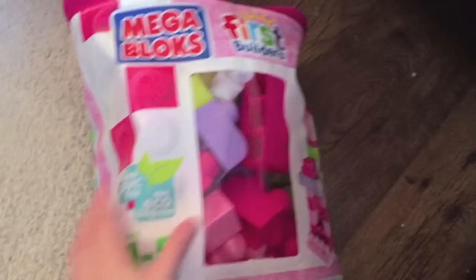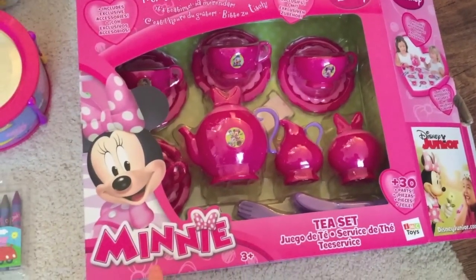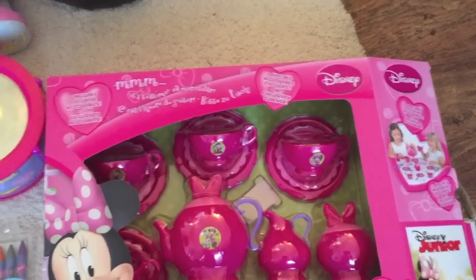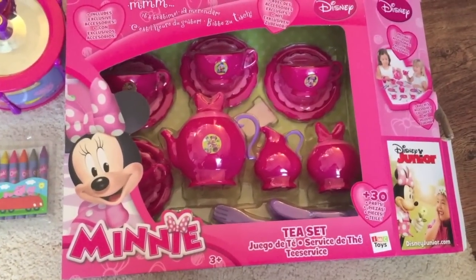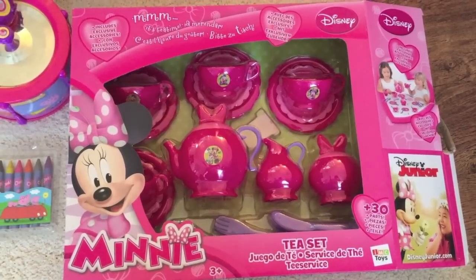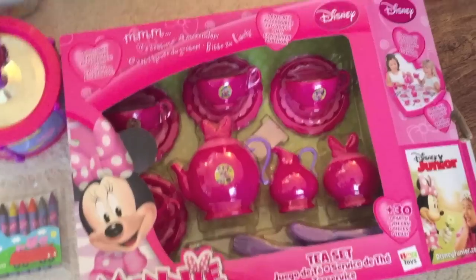She also got this Minnie Mouse tea set thing. There are cups and saucers, knife and fork, a teapot, and I think there are 30 bits in there. I haven't got it out yet because I want to put it all with her kitchen - I think she's just going to lose all the bits. I absolutely love this.